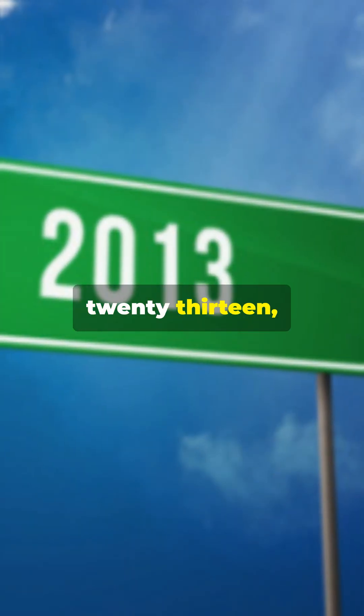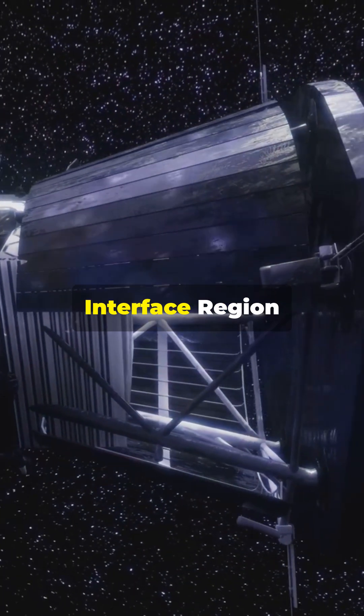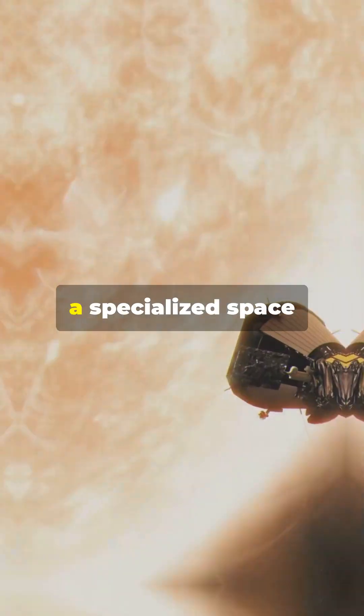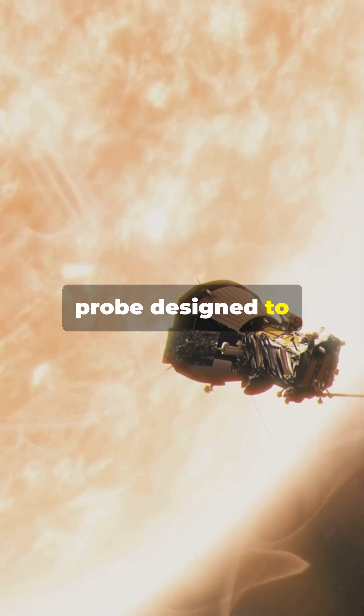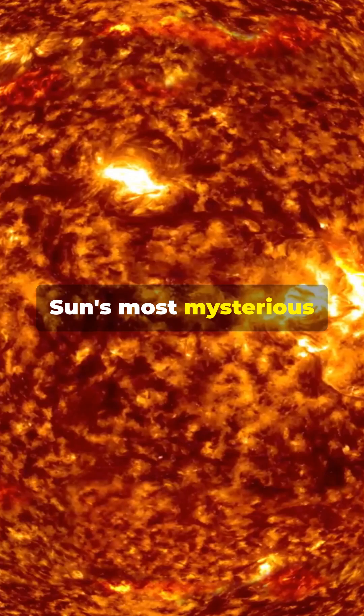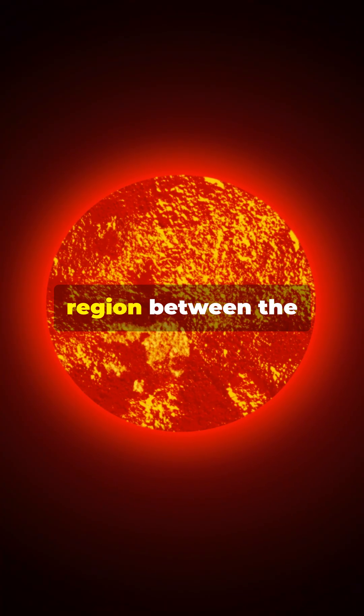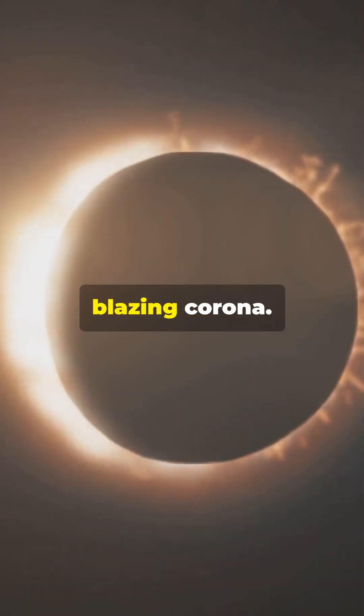On this day in 2013, NASA launched the Interface Region Imaging Spectrograph, or IRIS, a specialised space probe designed to study one of the Sun's most mysterious layers — the chromosphere. That is the thin region between the Sun's surface and its blazing corona.